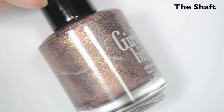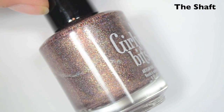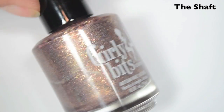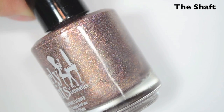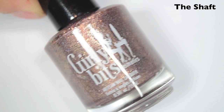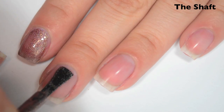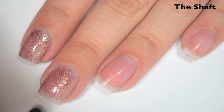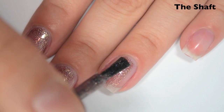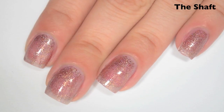The next polish is called The Shaft and this is kind of a bronzy, slightly pinkish — it's like a straight up polish but it has a lot of very fine micro glitter throughout it as well as some holographic. Here is one coat. This one is a bit sheer on the first coat but it should build up fine. Formula is good, smooth, easy to apply, and again that wide brush really helps.